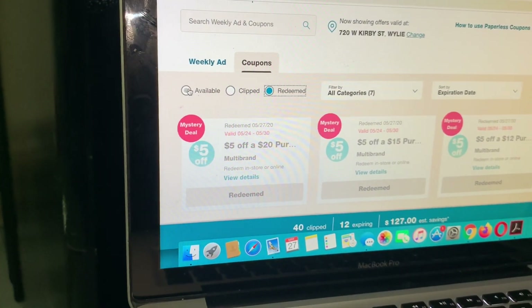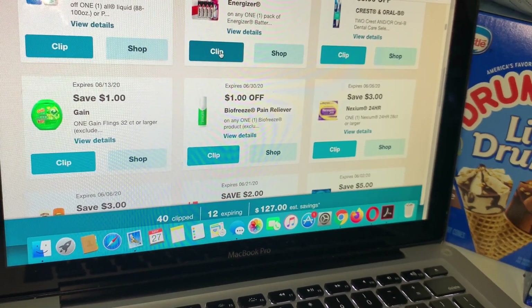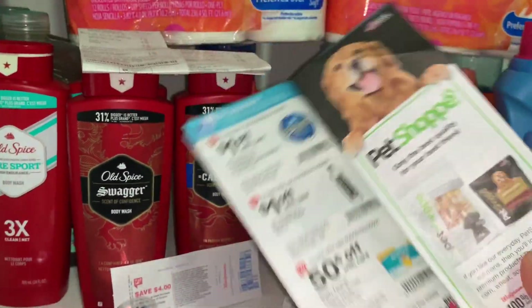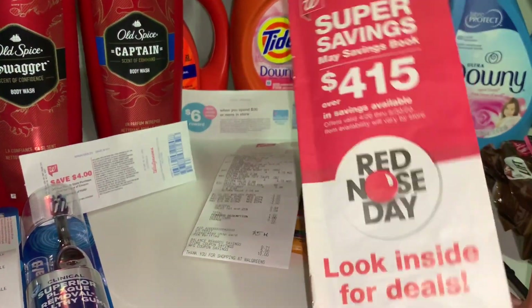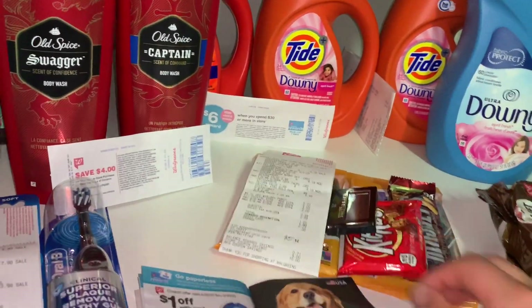No se olvide entrar a su cuenta para agregar sus cupones disponibles — en la aplicación o en internet le aparecerán los cupones digitales. Solamente oprima donde dice 'clip' para agregarlos a su cuenta. También si es nueva, no se olvide del librito de cupones de Walgreens que está al frente de la tienda con los circulares de la semana. Si no lo ve, puede pedirlo a la cajera — estos cupones de tienda se pueden combinar con un cupón de fabricante para ahorrar más.